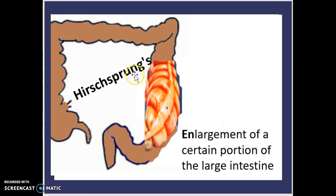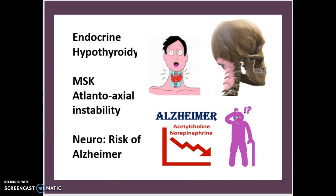Hirschsprung's disease is basically going to be an enlargement of a certain portion of the large intestine. A specific portion — not necessarily any one fixed location — is going to be enlarged significantly compared to the rest of it. That is Hirschsprung's disease.